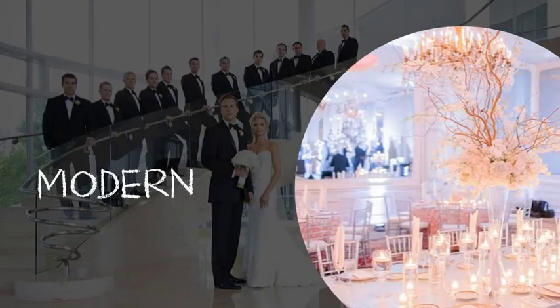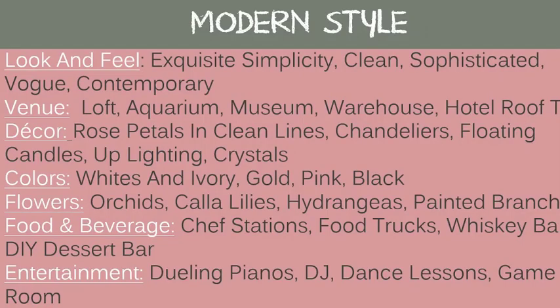For a modern wedding, the look and feel is exquisite simplicity, clean, sophisticated, vogue, or contemporary. Good venues include lofts, aquariums, museums, warehouses, and hotel rooftop bars. Decor includes rose petals, clean lines, chandeliers, floating candles, up-lighting, and crystals. Good colors: white and ivory, gold, pink, or black. Flowers: orchids, calla lilies, hydrangeas, or painted branches. Food and beverage: chef stations, food trucks, whiskey bars, and DIY dessert bars. Entertainment: dueling pianos, a DJ, dance lessons, or a game room.